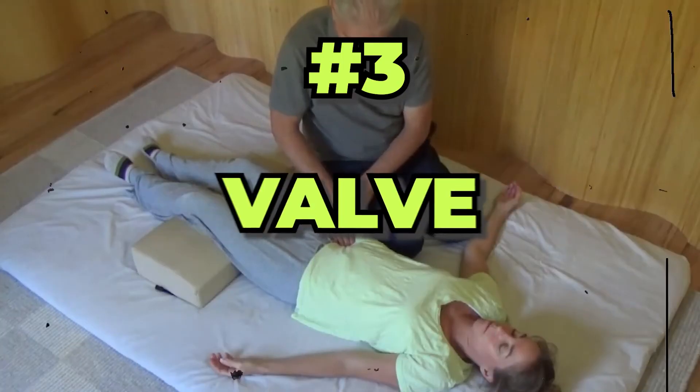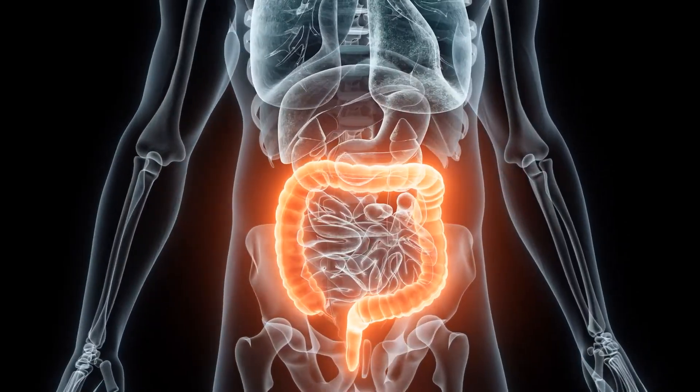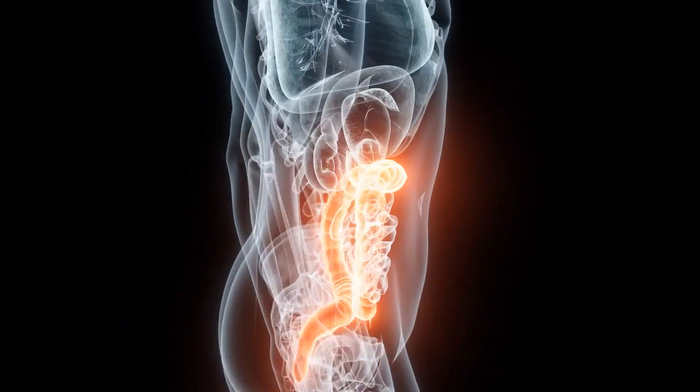The final method to help fix gut motility — method number three — is ileocecal valve massage. The ileocecal valve is a barrier that separates the small intestine from the large intestine. When functioning properly, it only allows substances to pass from the small intestine into the large intestine. However, if the ileocecal valve is stuck and not working properly, contents of the large intestine can actually travel back into the small intestine, which is not what we want. Over 99% of your gut bacteria — your microbiome — is found in your large intestine. Therefore, if those hundreds of trillions of bacteria are able to travel back into the small intestine, this makes it more likely to develop SIBO.